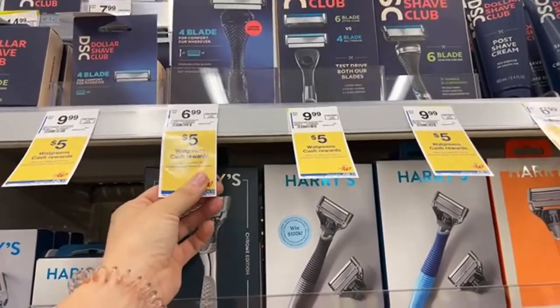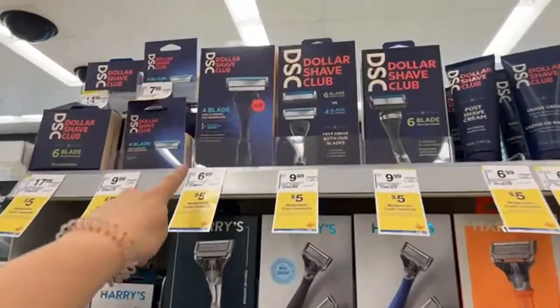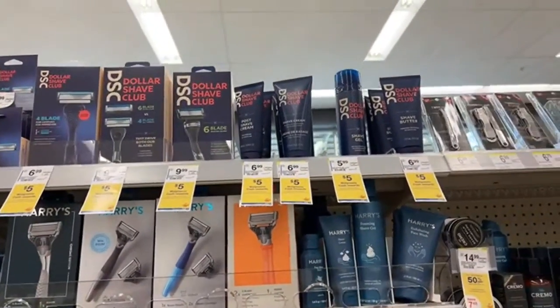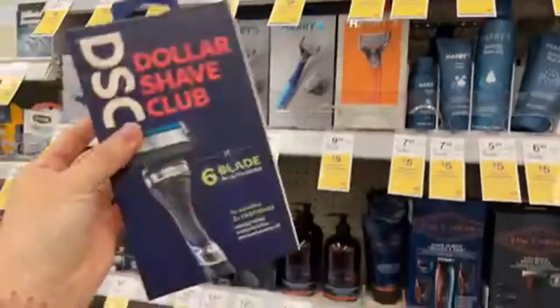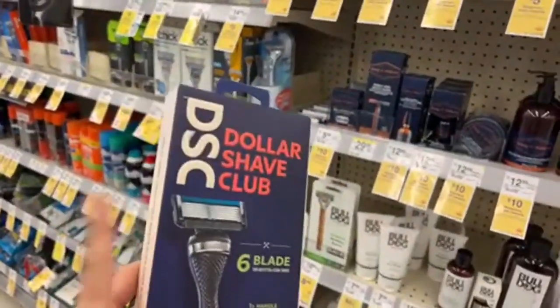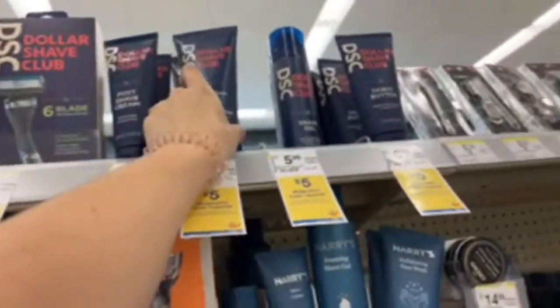We get $5 back in cash rewards when we spend $15. We have several qualifying products: $6.99, $9.99, $17.99, and $5.99. I'll be buying one for $9.99, one for $6.99, and one for $5.99. Wait — these products are not from the P&G brand, I got confused. I'm still going to do the deal, and I'll bring a separate video for the P&G $6 coupon deal.